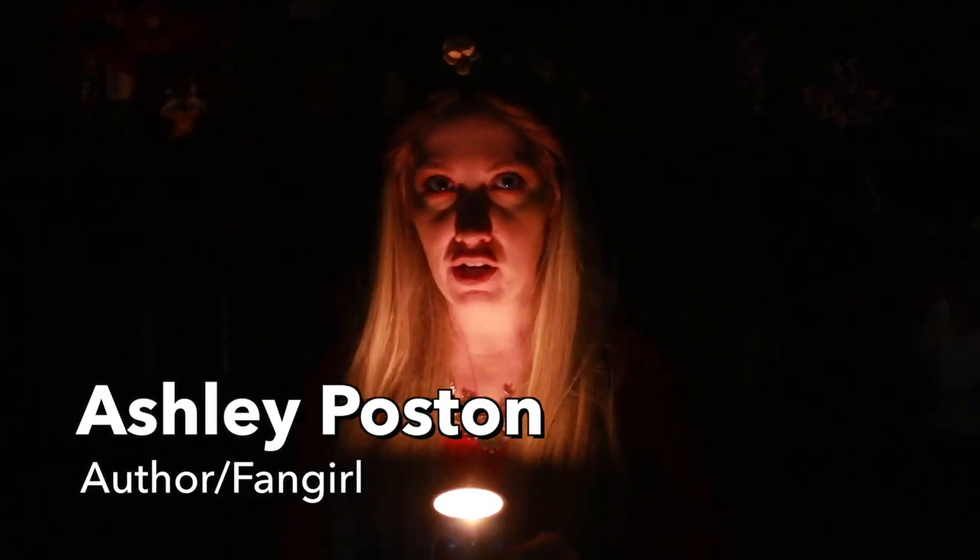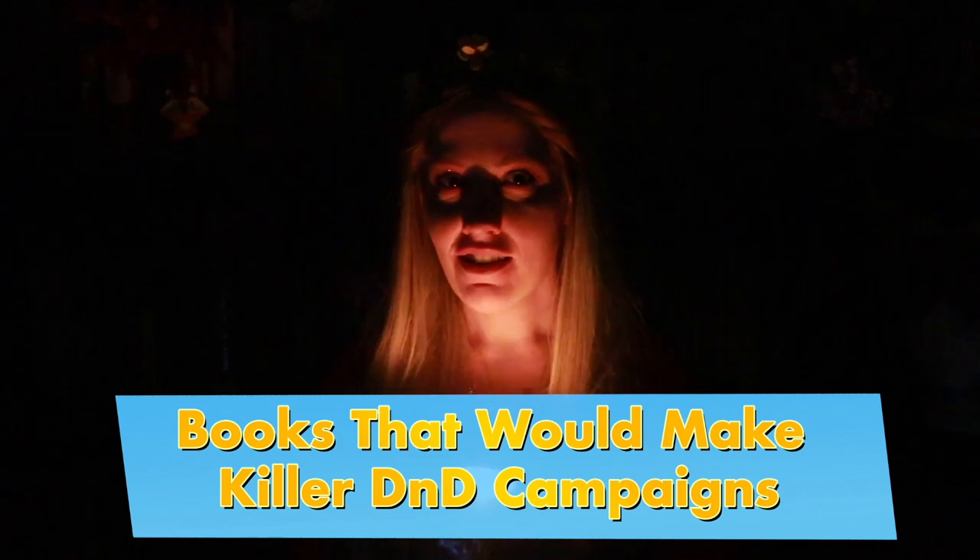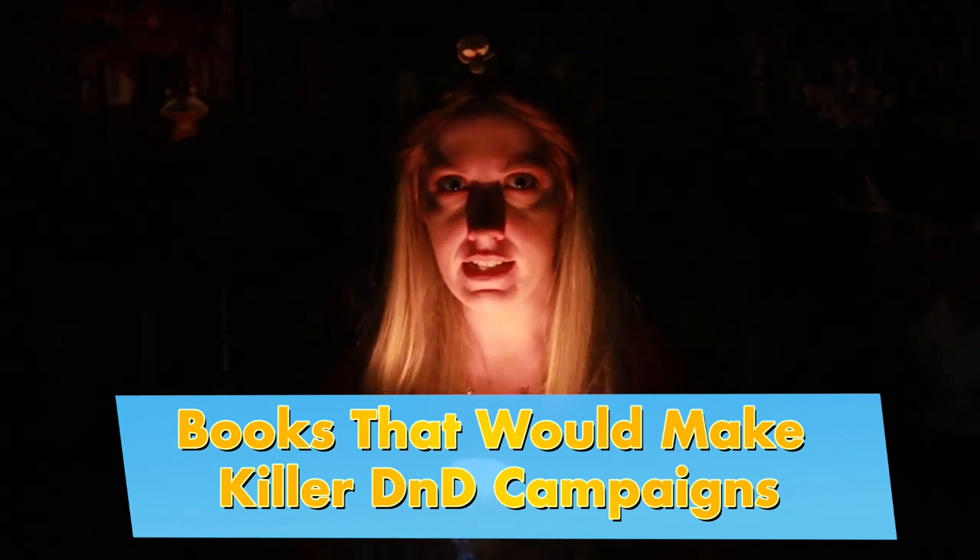Hello! My name is Ashley Poston, Epic Reads' author in residence for the moment, and today I'm going to bring you YA books that would make absolutely killer D&D campaigns. Roll for initiative!